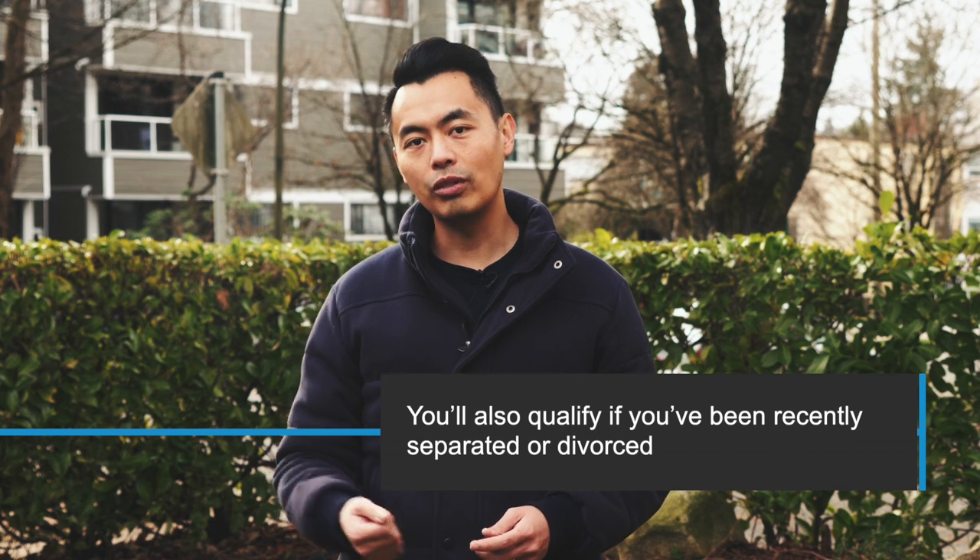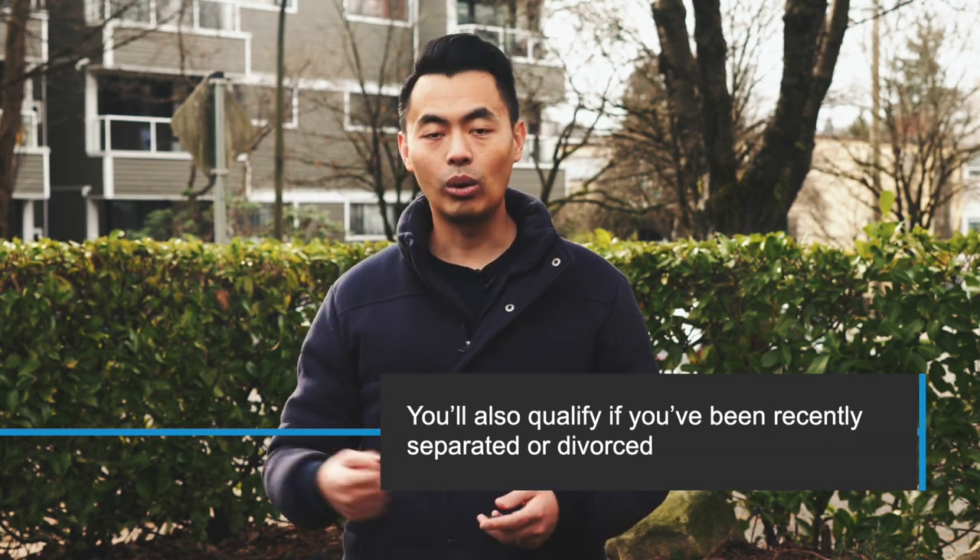You'll also qualify if you've been separated or divorced. If you fall under these conditions, you can withdraw up to $35,000 from your RRSP. You will need to pay it back into the RRSP by annual installments within 15 years.